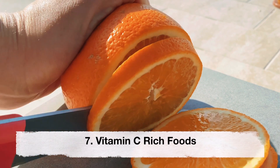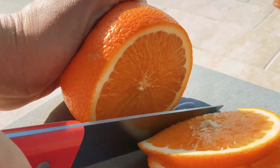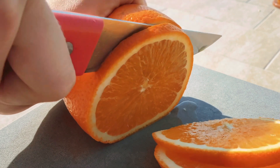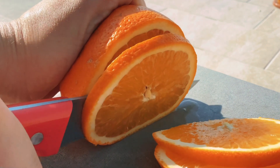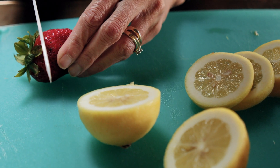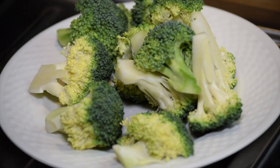Vitamin C-rich foods. Vitamin C is important for the growth and development of your fetus, and it also helps the body absorb iron. Foods rich in vitamin C include citrus fruits, strawberries, bell peppers and broccoli.